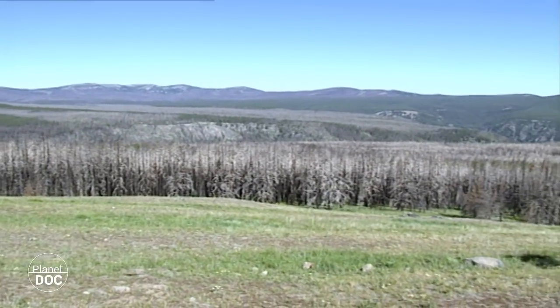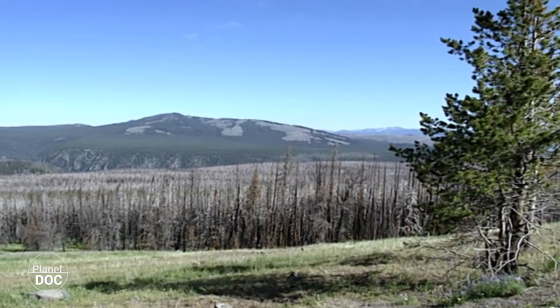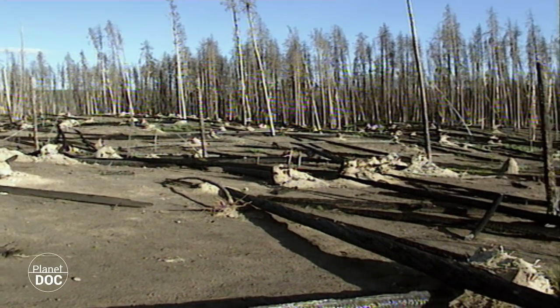At last spring arrives. The snows melt and a new cycle of life begins. The increase in temperatures brings electrical storms and forest fires. Every year the region is hit by several forest fires, which are put out by the spring rains.